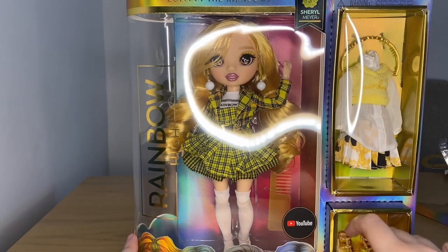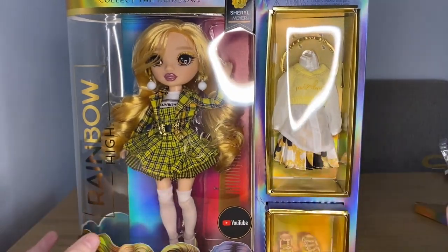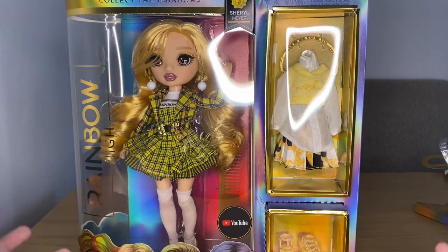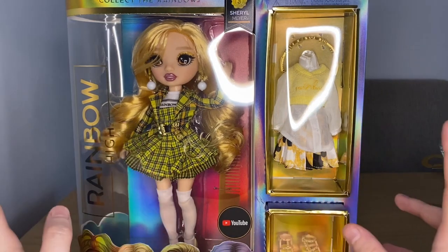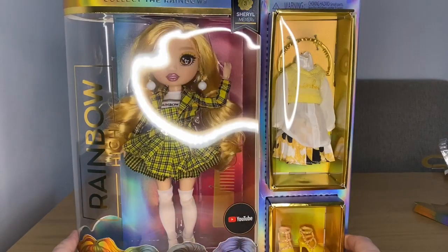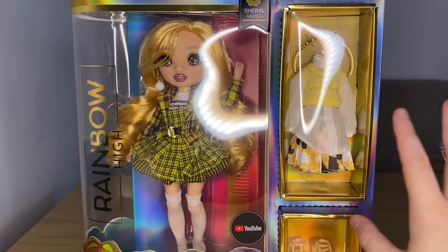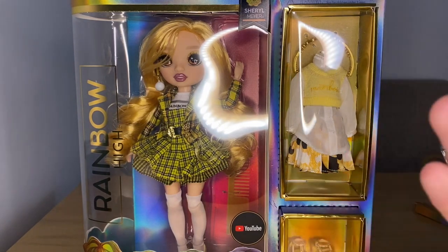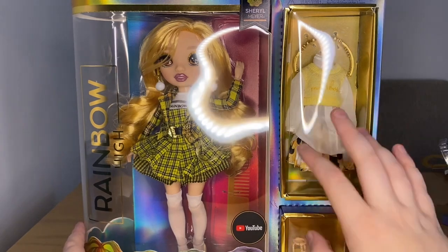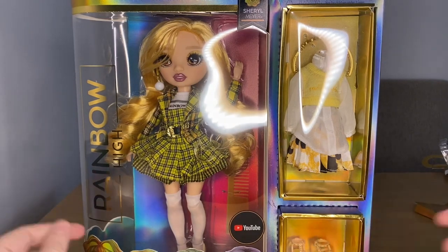I won't be unboxing these fully because I don't really play around and dress up my dolls as much as I used to. I have so many dolls that when I get them all together and try to dress them up it gets chaotic — it's actually a lot of work to redress all your dolls. I like to keep these in the box until I feel like taking them out so they're not scattered everywhere, because I'm always losing stuff.